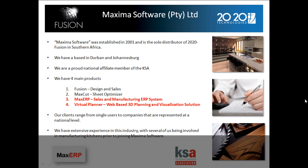Maxima Software was established in 2001 and is the sole distributor of 2020 Fusion in Southern Africa. We are based in Durban and Johannesburg, and we are a proud nationally affiliated member of the KSA. We have four main products.